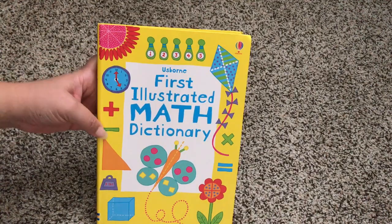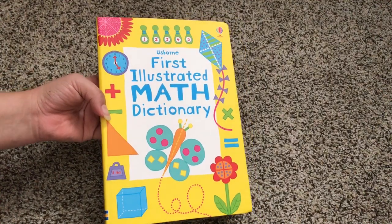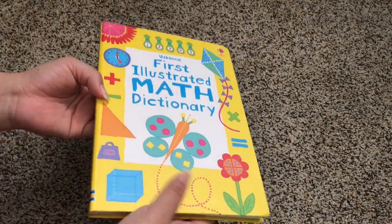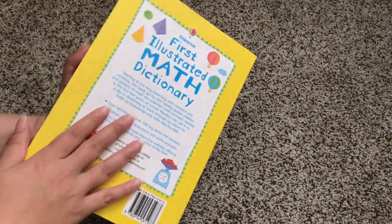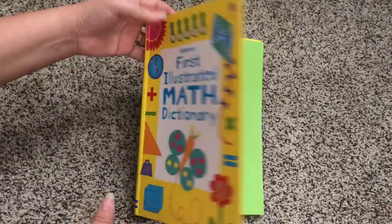Hi, welcome to Usborne Books with Laura. I have here the First Illustrated Math Dictionary. It's not quite a paperback book and it's not quite a hardcover book — it has great flexi binding that is still really sturdy and will handle multiple reads.